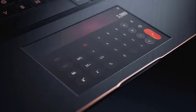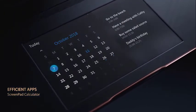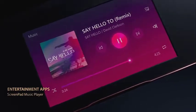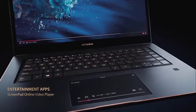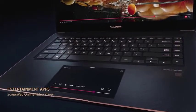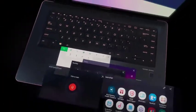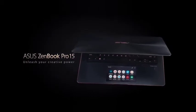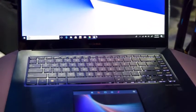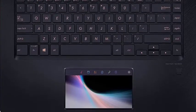The ZenBook Pro 15 is pretty sleek by any standards. The whole package has a minimum thickness of 0.7 inches and a weight of 4.10 pounds. Asus has included a dual fan cooling system and good connectivity options. Arranged on both sides are two Thunderbolt 3 USB Type-C ports, two USB Type-A ports, an HDMI port, and a microSD card slot. When used for decent multitasking, it can provide a battery life of up to 6 hours.